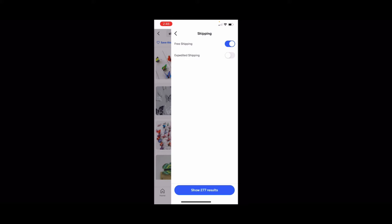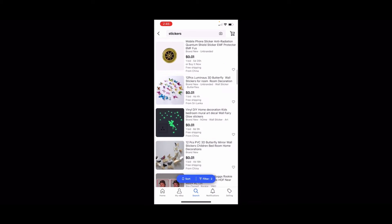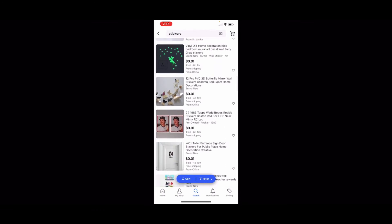You're going to see 277 results. Click on that and as you can see, the list of everything below 5 cents pops up, plus everything is free shipping.